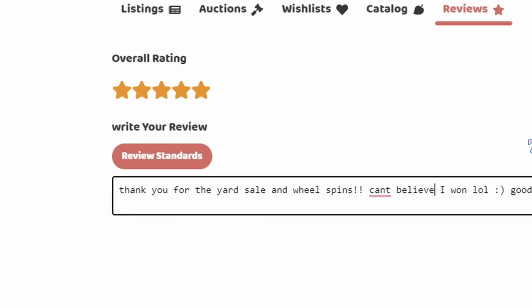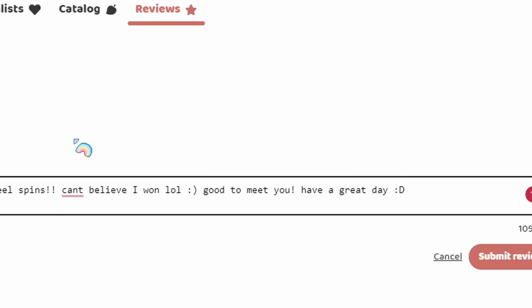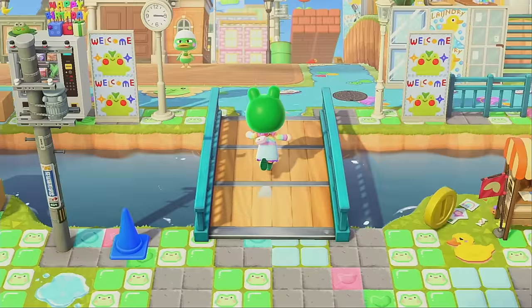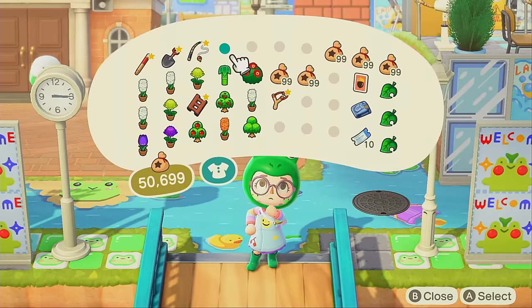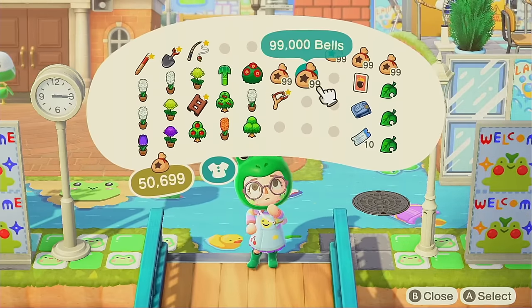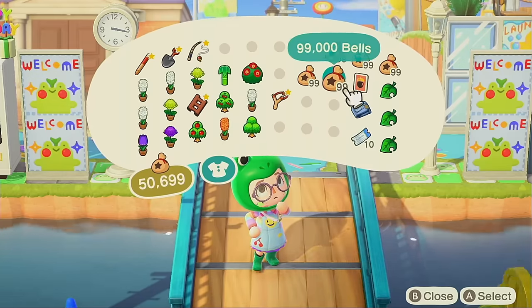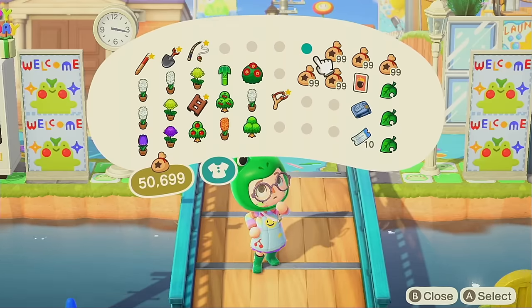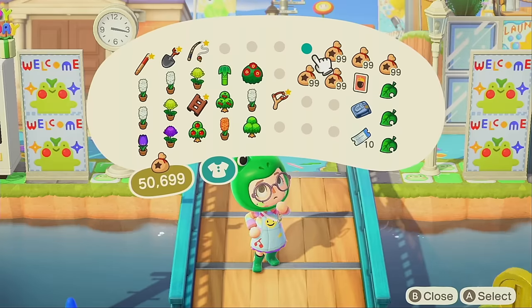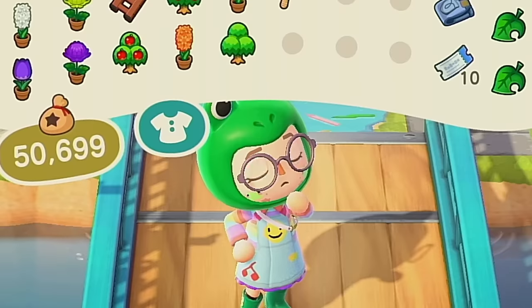I can't believe I won the spinny! That was legendary — absolutely legendary. Leaving them a review: 'Thank you for the yard sale and wheel spins. Can't believe I won. Good to meet you — have a great day.' We are back on the island after over an hour of this, and I think I actually won 50,000 bells. I did pick up two items from the yard sale but since somebody went home they didn't save in my inventory — just a cardboard box and a manhole cover, so pretend those two things are here.